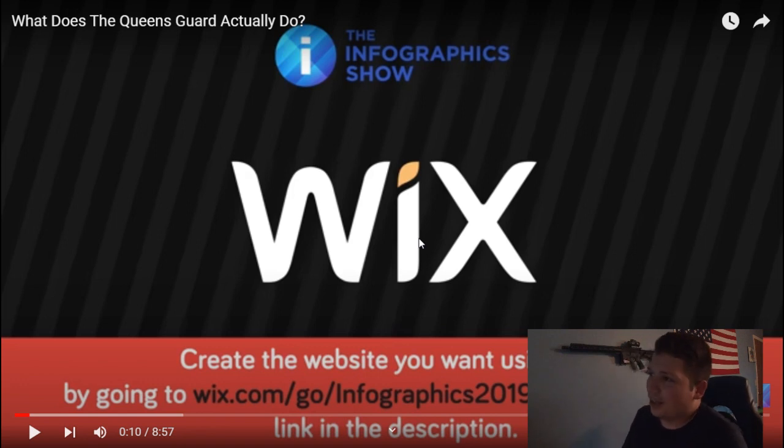Hey guys, Hailstone here again. Today we have another reaction video I'm very excited about. We are going to be learning a little bit more about what the Queen's Guard actually does. A lot of foreigners of the United Kingdom don't really understand the full purpose of the Queen's Guard. I think a lot of people look at them more as a tourist attraction, and I think that's pretty messed up. As a soldier myself, I can understand that the work we do is very serious and very important.